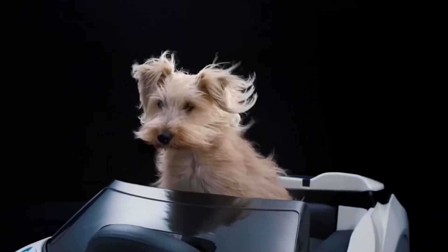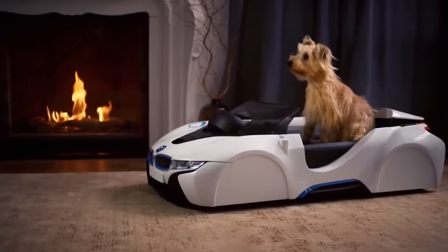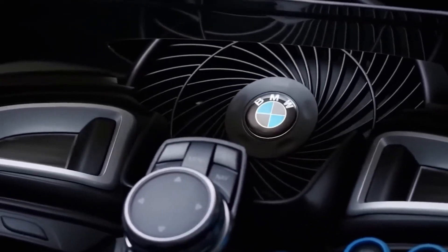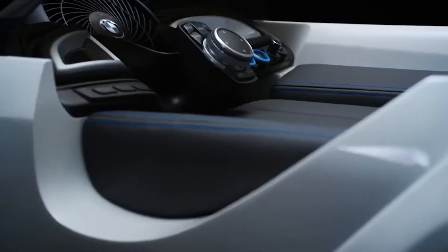It doubles as a comfortable dog bed, and just like the car, it features a leather interior and can be customized to the customer's tastes. Plus, it includes twin-power turbo technology and showcases BMW's innovations in carbon fiber.